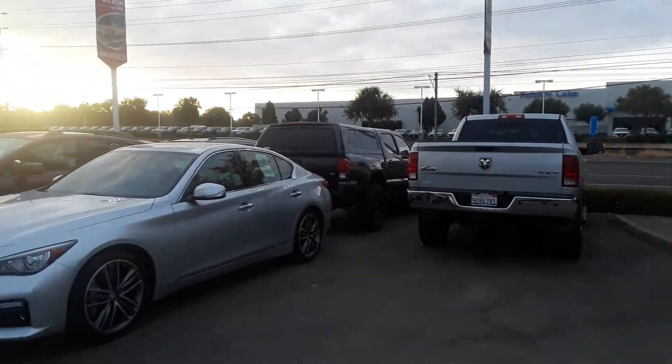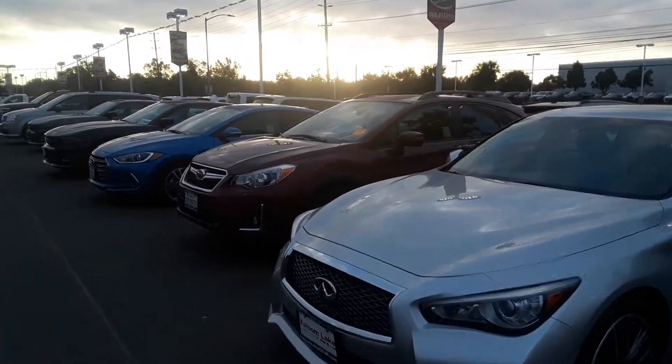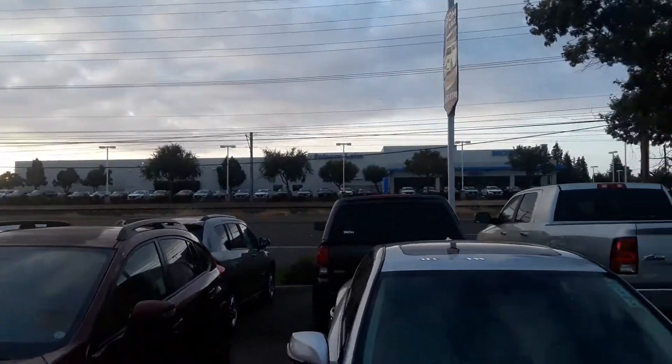Good morning from Folsom Lake Chrysler Dodge Jeep and Ram. It is September 29, 2018 and I want to make this quick video to show you all the pre-owned inventory we have.